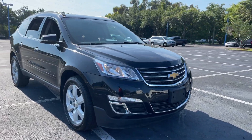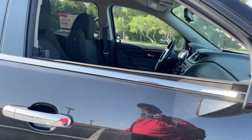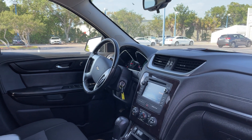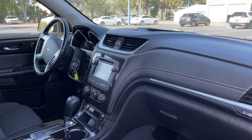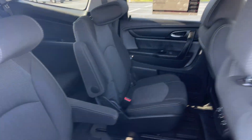This is a 2017 Chevrolet Traverse LT, black over black interior. Power driver seat, windows, locks and mirrors, leather-wrapped steering wheel, HomeLink for your garage door, OnStar, satellite radio, CD player, heated seats, USB for your phone, captain's chairs in the second row.